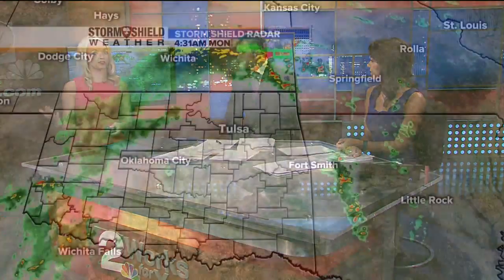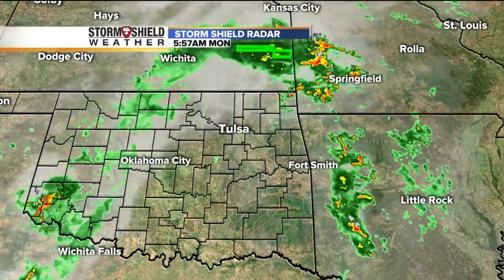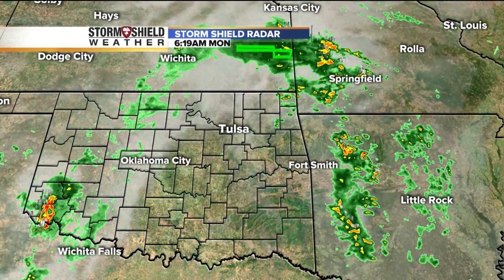Slow moving storms this morning — they're pretty much staying in the same spot. They're not in Tulsa, so that's the good news. We're not dealing with it here. They're mainly north and also to the east now. The storms that were off to the west are dissipating, but we're still seeing showers up in parts of Kansas this morning.